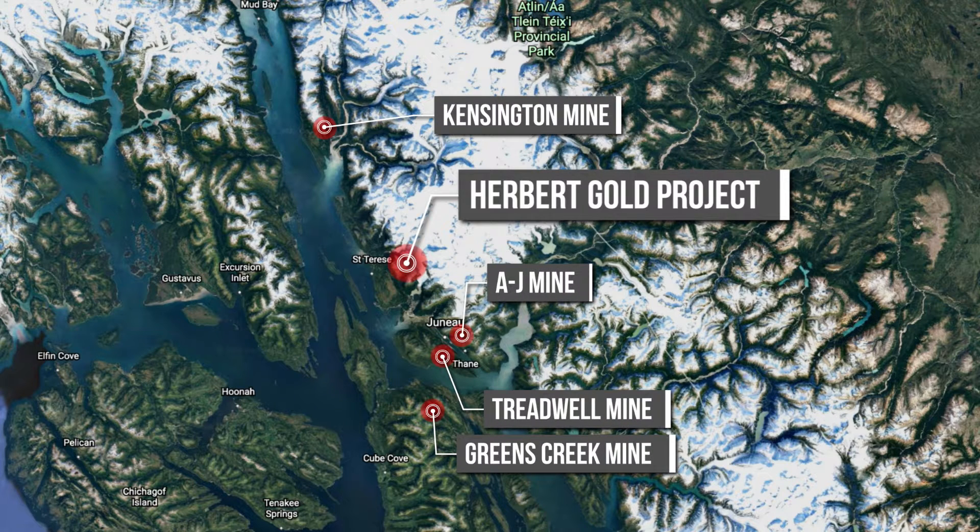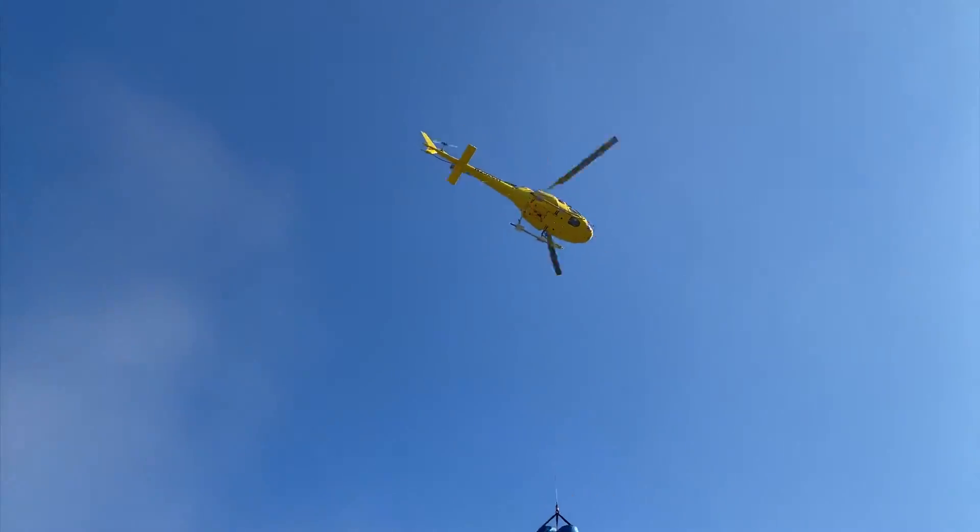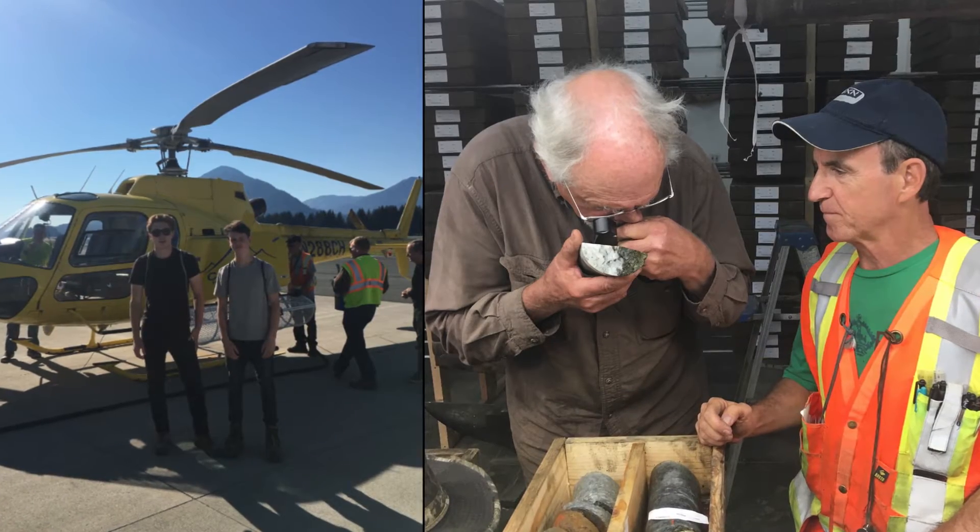We're located dead center between Coor Mining's Kensington Gold Mine and the historic AJ and Treadwell Mines, each having produced multiple millions of ounces of gold. We're close to tidewater, power, blacktop, and a skilled workforce experienced with mining.